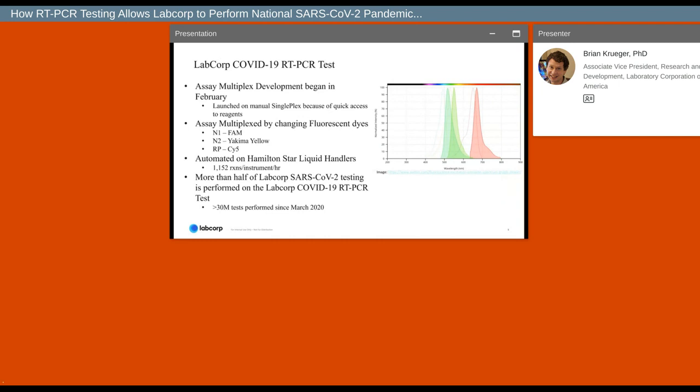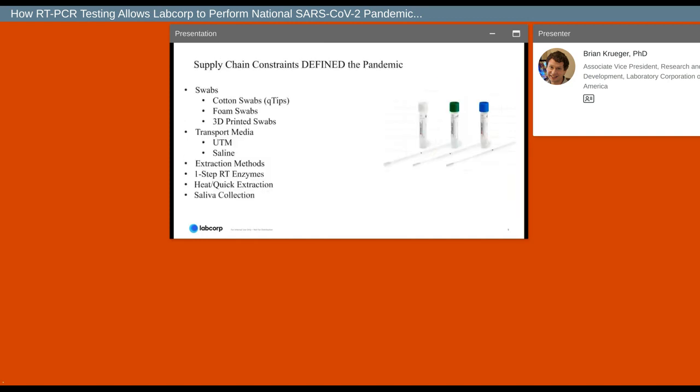More than half of LabCorp's PCR testing is done on the FDA-authorized multiplex assay, and without this bespoke PCR testing process, we would not have been able to quickly and efficiently scale the sequencing process. To date, more than 30 million PCR tests have been performed across all methods. So even if just over half are on the multiplex PCR assay, we have access to an unprecedented number of samples for performing surveillance activities.